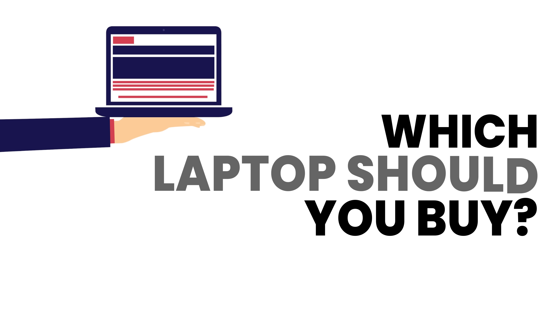And in 2023, I'm going to be doing more tests on this channel. So which laptop should you buy? Should you wait?